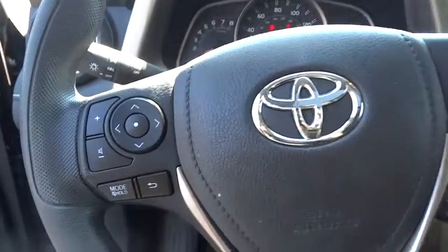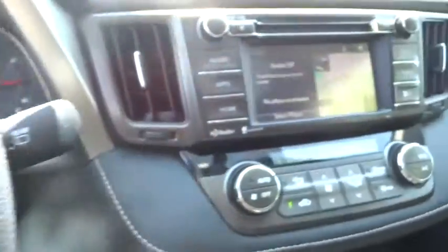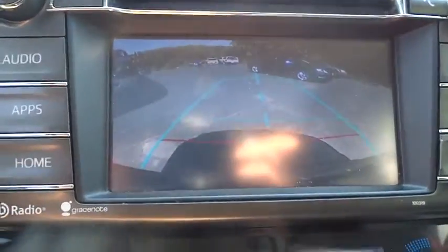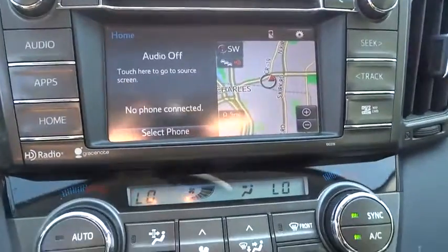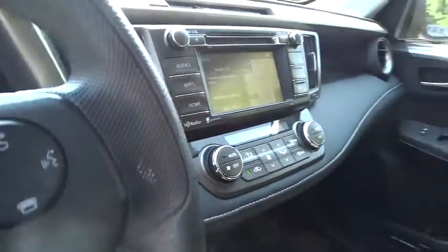This vehicle has less than 40,000 miles. Here are some of this vehicle's great options: traction control, keyless entry, stability control, steering wheel audio controls, backup camera, all-wheel drive, anti-lock braking system, Bluetooth, adjustable steering wheel, power steering, aluminum wheels, four-wheel disc brakes, cruise control, rear defrost, AM-FM stereo radio, climate control, CD player, passenger airbag, fog lamps.